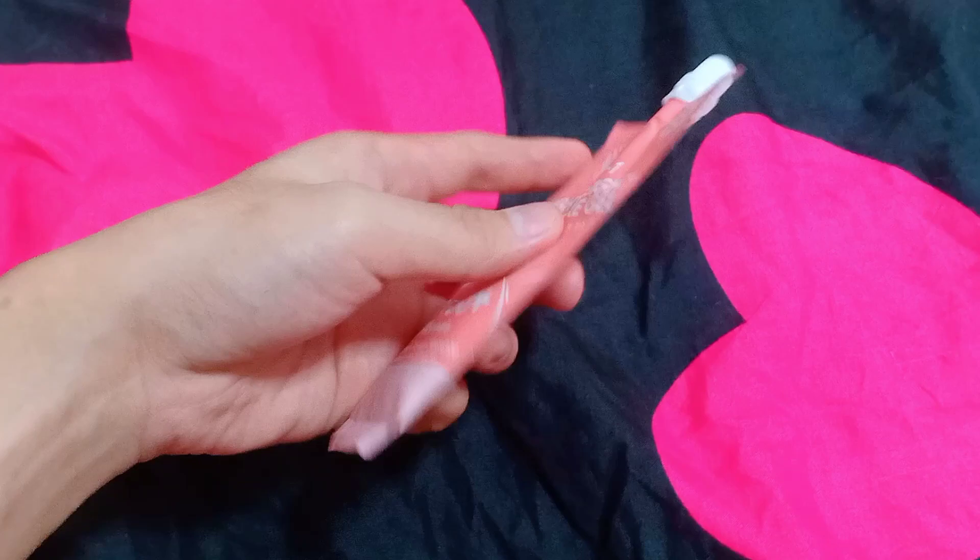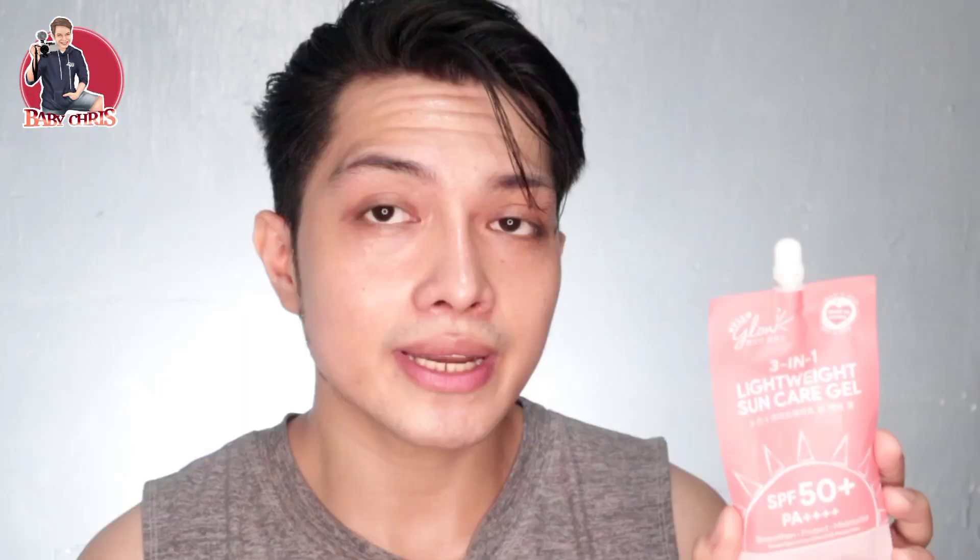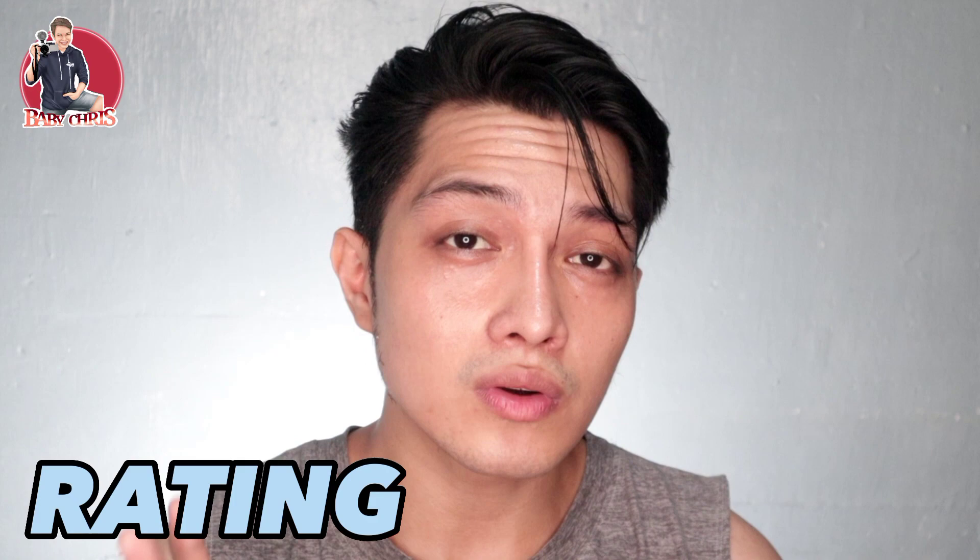Next one is their Hello Glow lightweight sunscreen gel. This one is quite runny. It has aloe vera, bamboo leaf for skin smoothing, hyaluronic acid for moisturizing, and watermelon extract. Now there's been talk about why one of them has PA++ and the other has PA++++. The PA++ rating is just a rating system for how much protection the sunscreen gives us from UVA and UVB rays. Luckily, both of these are broad spectrum, meeting the minimum requirement for skincare.